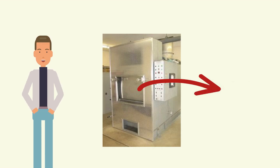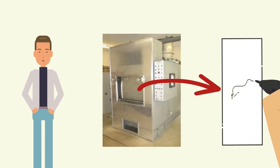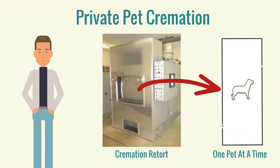Once the chamber door is open, one or more pets are placed carefully inside. A single pet is cremated alone, in this picture.